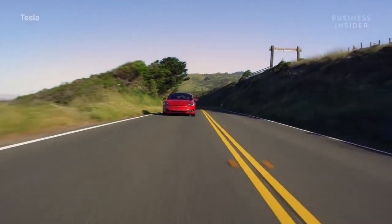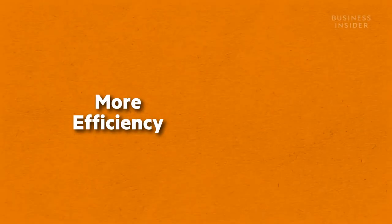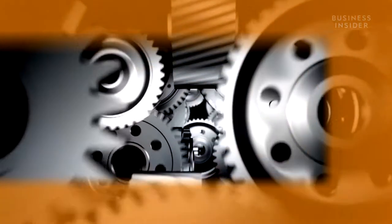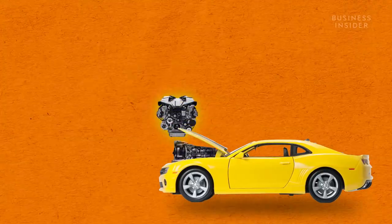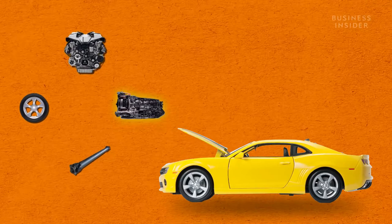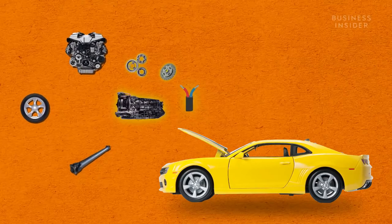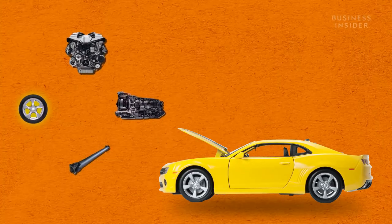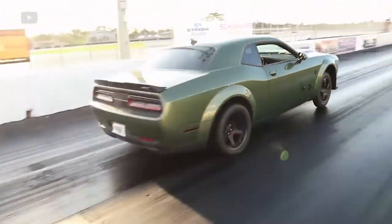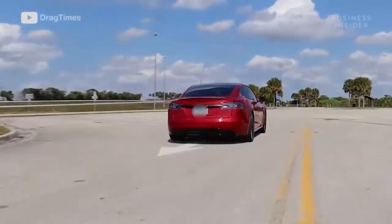First off, electric vehicles will always be more efficient than your typical combustion engine car, and the more efficient a car is, the better it performs. Gas-powered cars are filled with thousands of parts linking together different mechanical components to deliver power from the engine to the wheels. The engine sends power to the transmission, which converts that power to usable energy through gears, clutches, and different electrical components, before sending it to the driveshaft, which ultimately rotates the wheels. At every point in this process, there's a loss of energy due to the friction of the various moving parts.